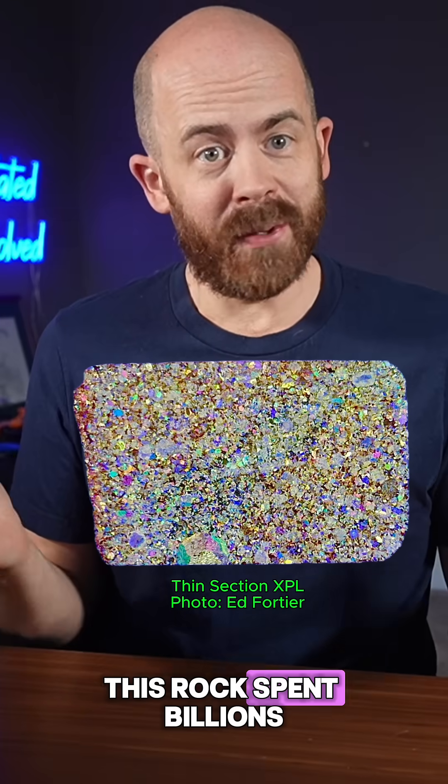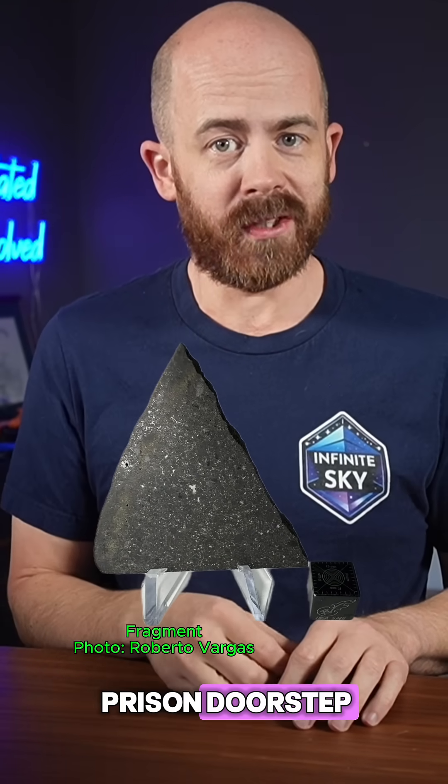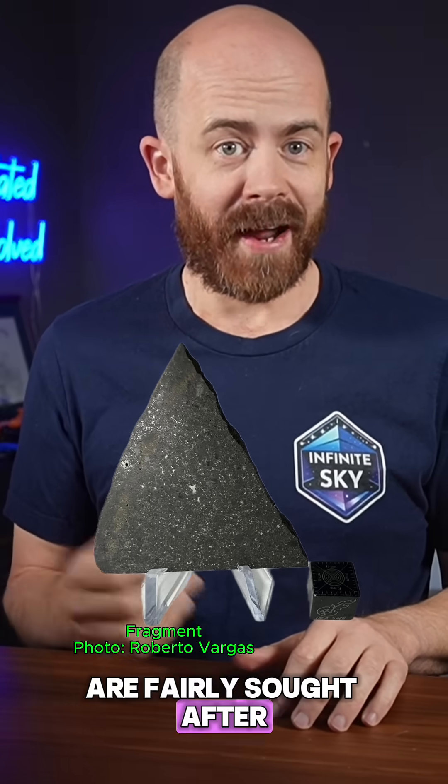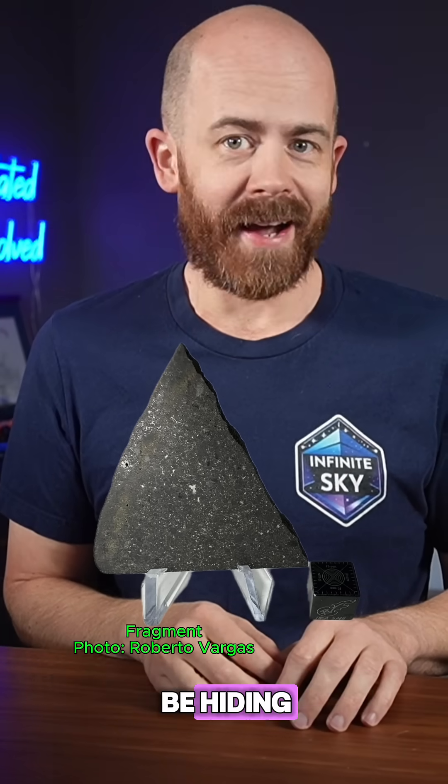So yeah, this rock spent billions of years in space, fell to Earth, and then spent a few decades as a prison doorstop. And now it's a piece of history, and one whose fragments are fairly sought after by collectors. Kind of makes you wonder where else meteorites might be hiding in plain sight.